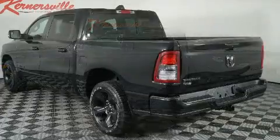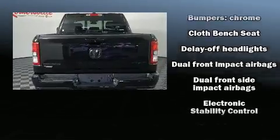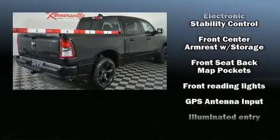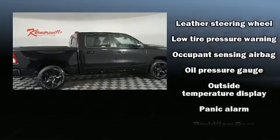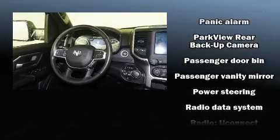A trailer hitch and one-touch window functionality. Safety equipment has been integrated throughout, including head curtain airbags, front side impact airbags, traction control, brake assist, a panic alarm, and four-wheel disc brakes with ABS.